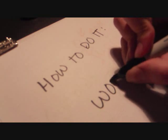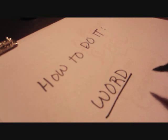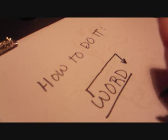Learning to speak pig latin is pretty easy. All you have to do is take the word, take the first letter of the word, and put it at the end.